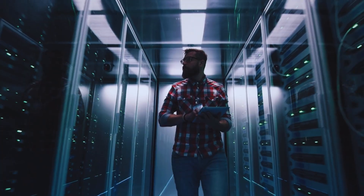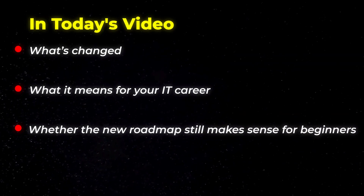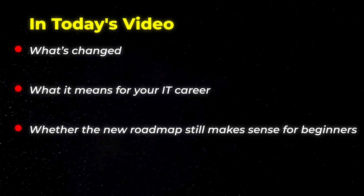CompTIA just made one of the biggest updates in the certification pathway, and if you're working towards a tech career right now, this could change everything. I'm an IT professional with several CompTIA certifications, and this latest update from CompTIA is unlike anything they've done before. In this video I'm going to break down what has changed, what it means for your IT career, and whether the new roadmap still makes sense for beginners and beyond. Let's get started.